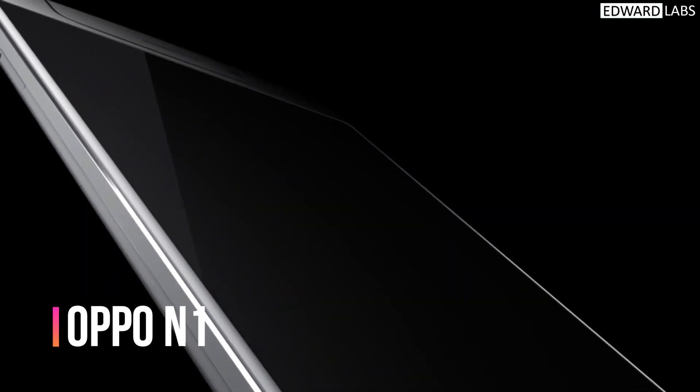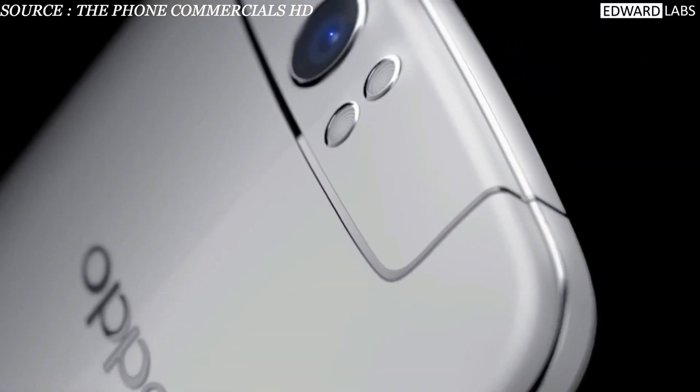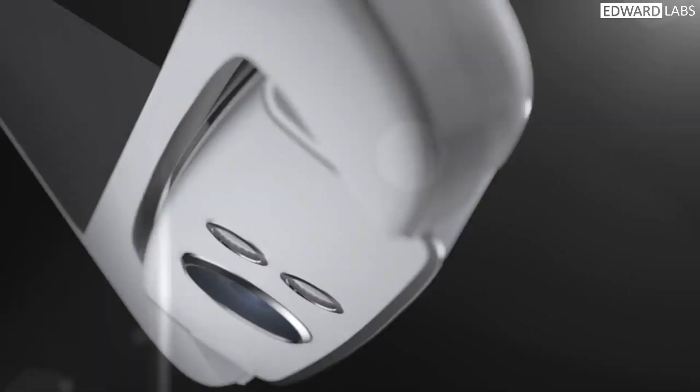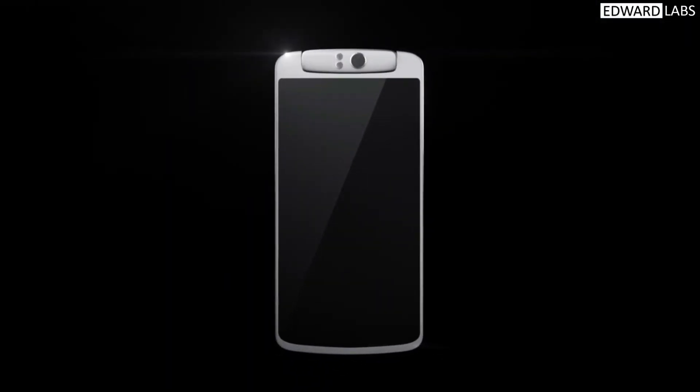Instead of using the front camera for a selfie, what if the rear camera is used to take a selfie? That was made possible by a rotating camera module. The rotating camera was introduced to the smartphone market by Oppo. The Oppo N1 was the first smartphone to feature a rotating camera module, where the rear camera can be utilized as a selfie camera — a kind of interesting idea no one had thought of before.